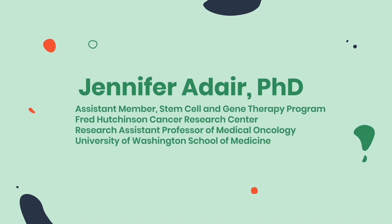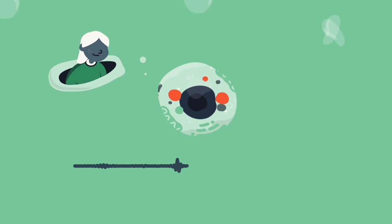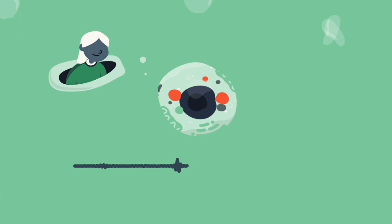First, the patient's hematopoietic stem cells, also known as HSCs, need to be removed from the body. Stem cells are an undefined cell that can become different cells depending on what the body needs.